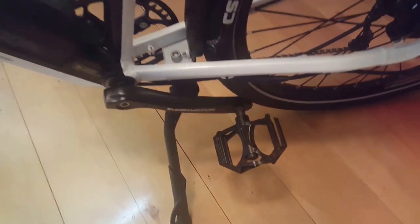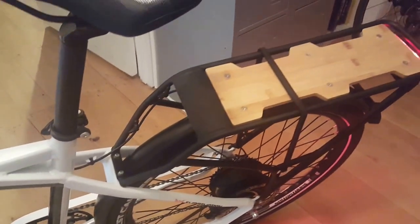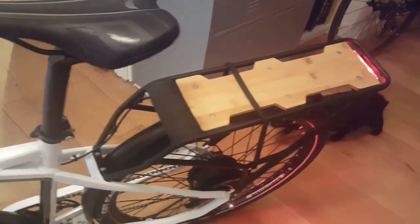Parallelogram pedals, very grippy. Beautiful luggage rack with the varnished wood — really nice effect.